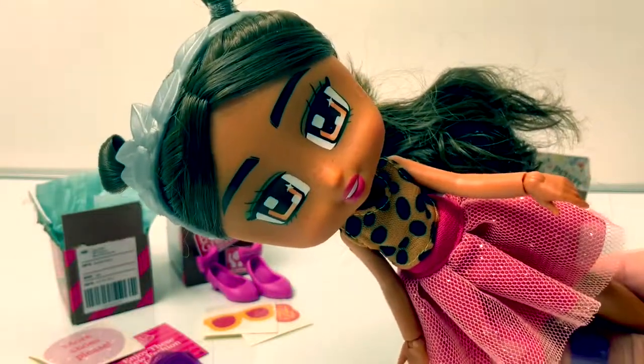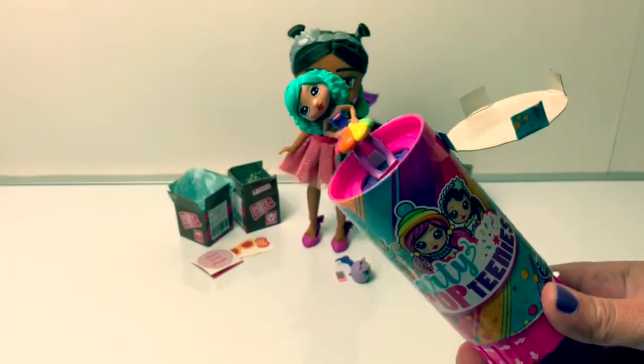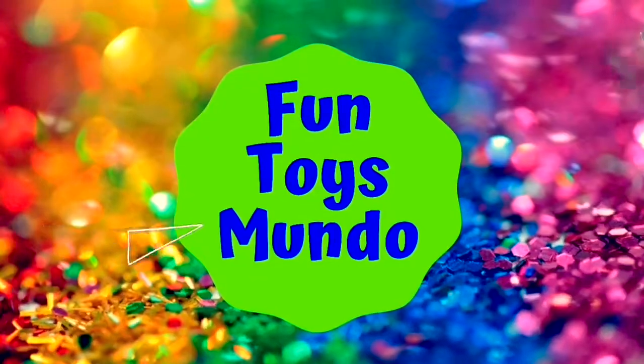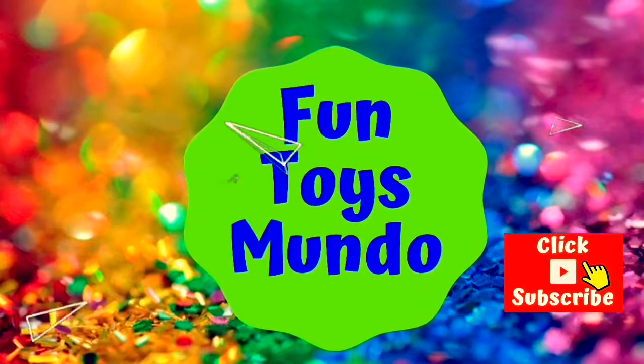Let's try on all my new fashions! Hello friends! Hola amigos! And welcome to Fun Toys Mundo! Learn Spanish with Fun Toys! Click to subscribe!